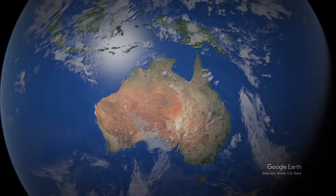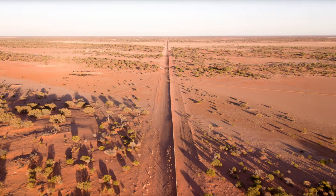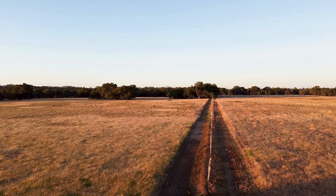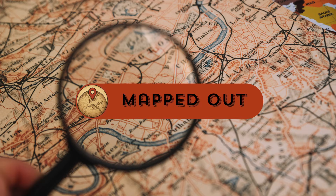Imagine a fence so long you can see its impact from space — a barrier slicing across deserts, farms, and entire ecosystems. It's not a border wall. It's not a defensive line. It's the dingo fence of Australia. Built to keep predators out, it ended up dividing the continent into two completely different worlds. Today, we're mapping out the line in Australia that changed everything. From rabbits to rain clouds, let's map it out.